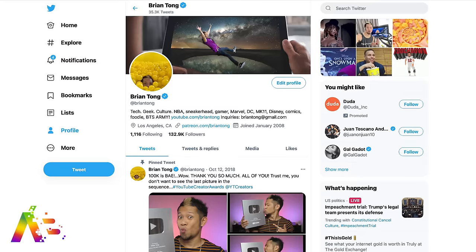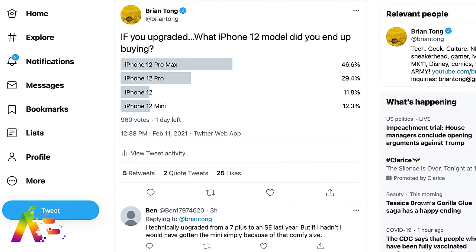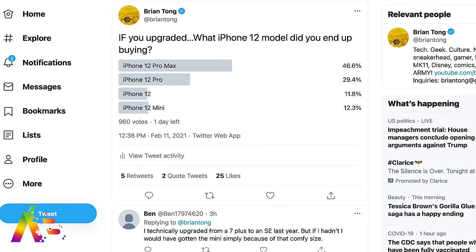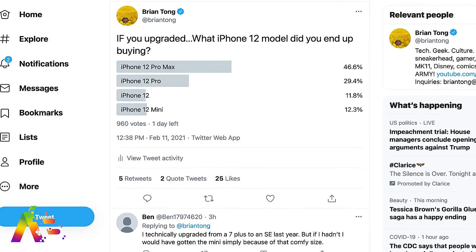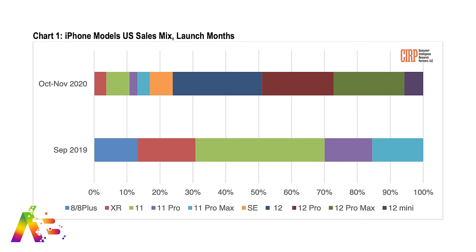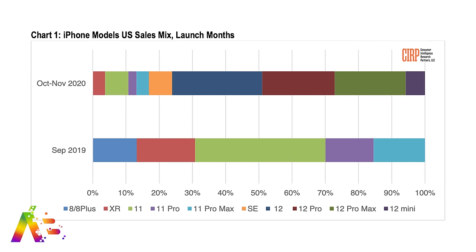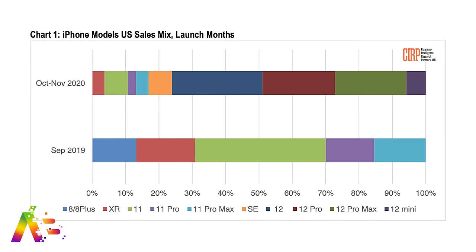I love the mini for its one-handed use, but it wasn't the phone I was going to make my daily driver. So for fun, I put up a poll on my Twitter — my followers tend to be overall tech lovers and tech savvy. With over 900 respondents, the 12 Pro Max led with 46.6%, the 12 Pro came in at 29.4%, the mini was third with 12.3%, and the iPhone 12 came in last at 11.8%. You can see the full breakdown from Consumer Intelligence Research Partners — their numbers from October to November 2020 during the launch window show the entire mix of total iPhone sales. The iPhone 12 mini sales only make up about 5% there too.